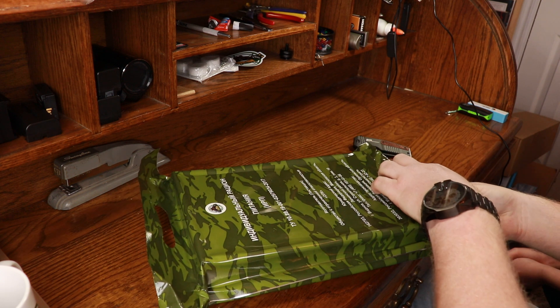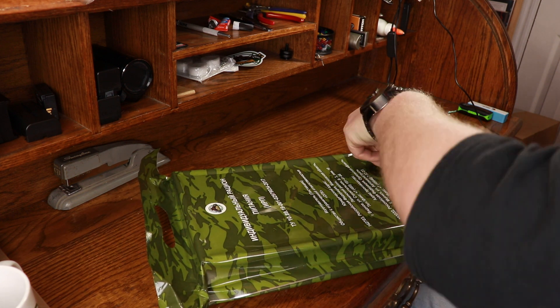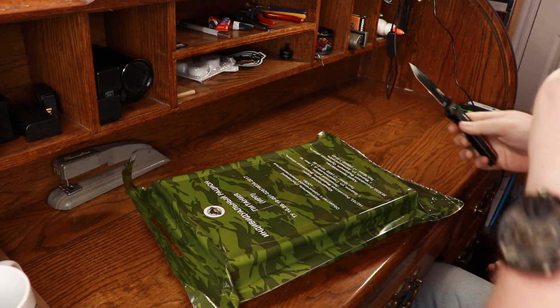What do you think is going to be in here, son? Food. Hey, you're probably right. Wow. I'm going to have to use a knife. I can't do it.